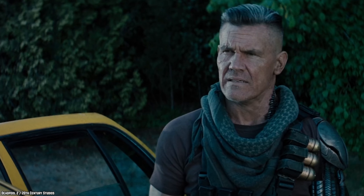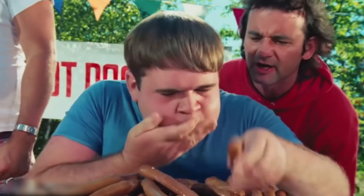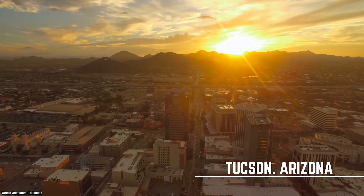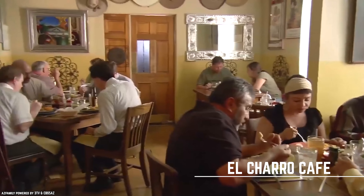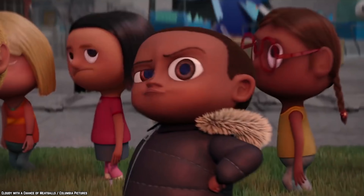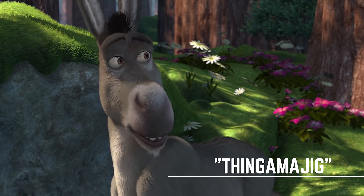Chimichangas. While they may look and taste like they came right out of an authentic Mexican eatery, these little deep-fried burritos are actually from Tucson, Arizona. Funnily enough, chimichangas were apparently invented completely by accident in the 1920s by the founder of El Charro Cafe, the city's oldest Mexican restaurant. The story goes that Monica Flynn, the founder, dropped a burrito into a vat of bubbling fat one day. She was then about to exclaim a Spanish curse word, but since there were children around, she shouted "chimichanga" instead, which translates to "thingamajig."